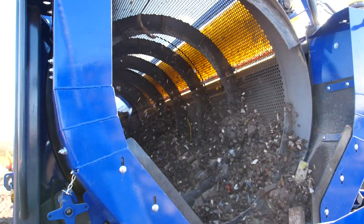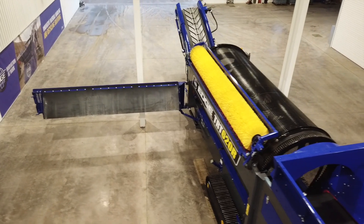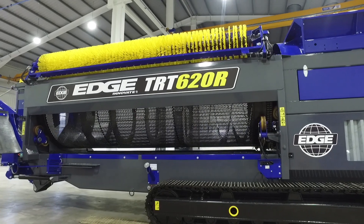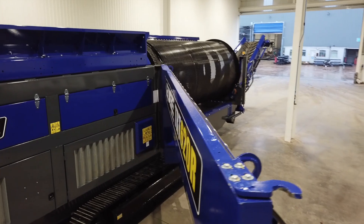The Edge TRT620R is designed to allow for easy service access. Large canopy doors and a hinged reversible fan provide easy ground level access to the power unit for essential maintenance.